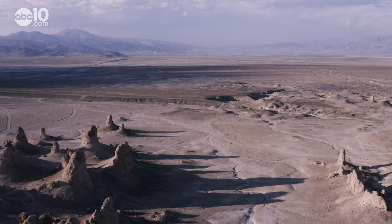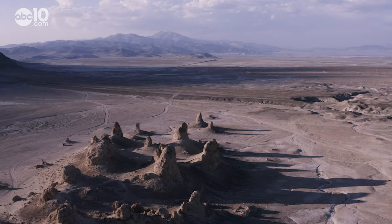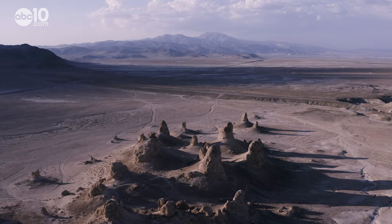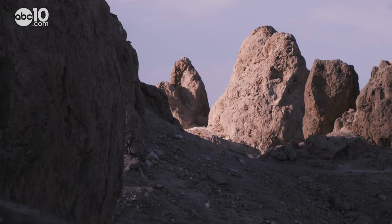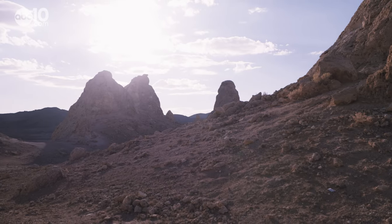Very big puddles. Over time, minerals from the mountains made their way down into the ancient lake through underground springs and cracks in the earth. Then eventually over thousands of years, the sun evaporated all the water, leaving minerals behind.